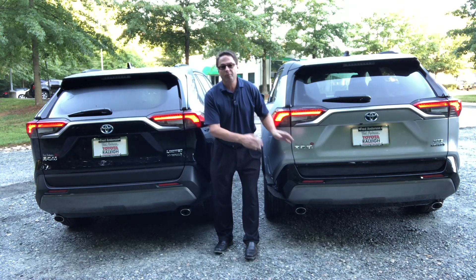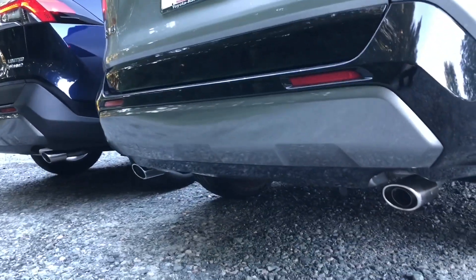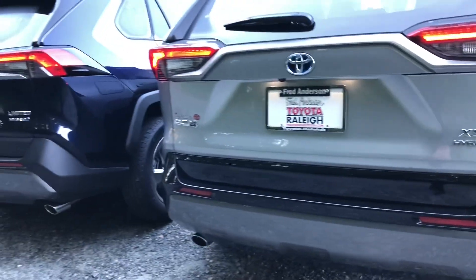XSE — extra sporty edition — versus Limited. Gloss black versus matte black. And then dual exhaust with chrome tips.